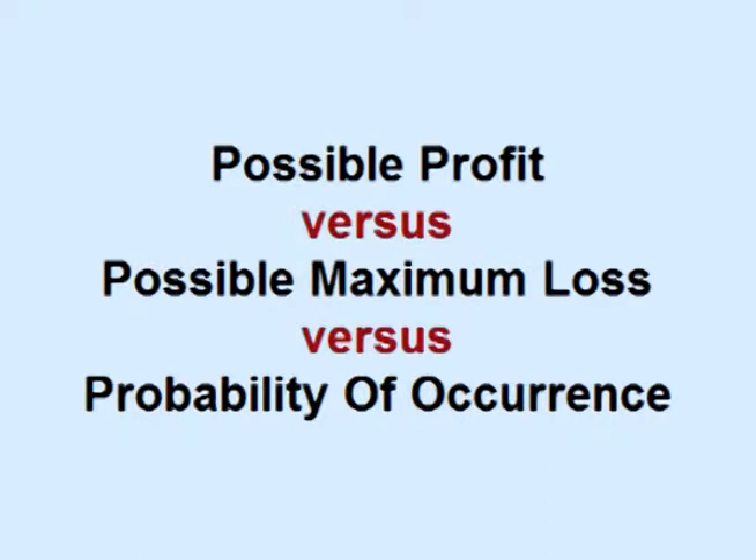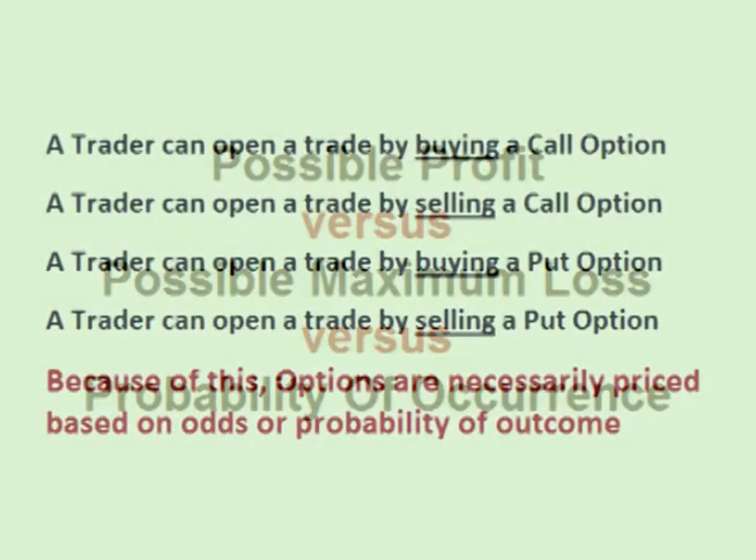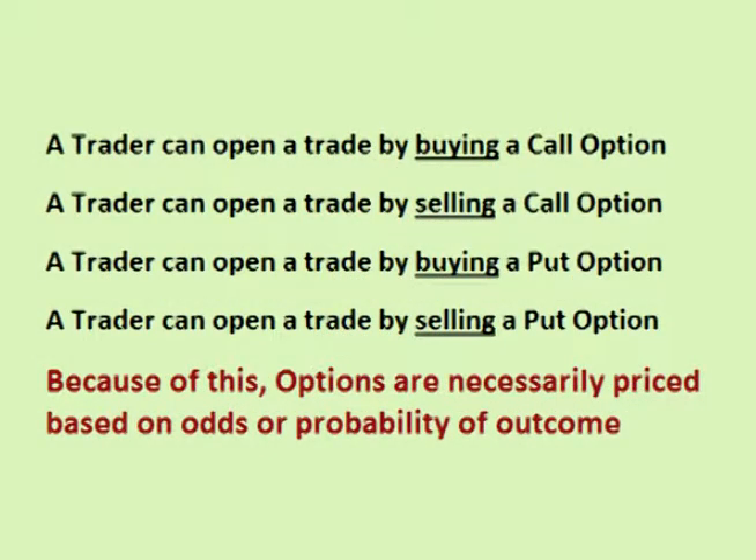The option trader is constantly weighing the possible profit versus the possible risk versus the probability of occurrence or outcome. Remember that one can choose to be an option buyer or an option seller. For instance, the trader could start a trade by buying the $21.50 call, or by selling the $21.50 call, by selling the $20 put, or by buying the $20 put. Therefore, options are necessarily priced based on probability or odds of occurrence. As we move next into discussing option strategies, it is important to always keep the possible profit versus possible risk versus the probability of occurrence in mind.